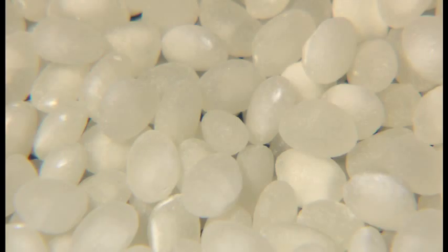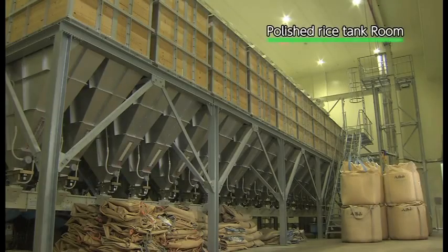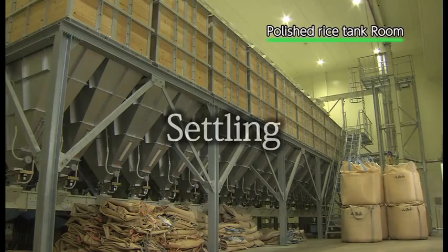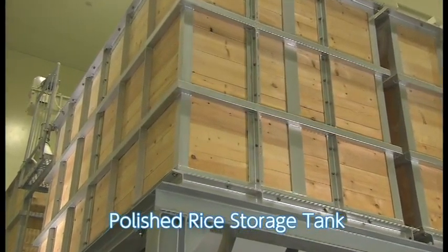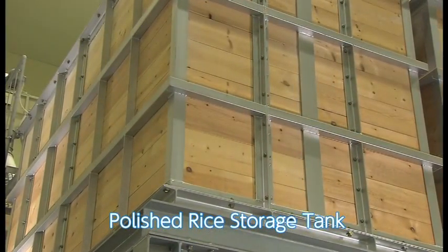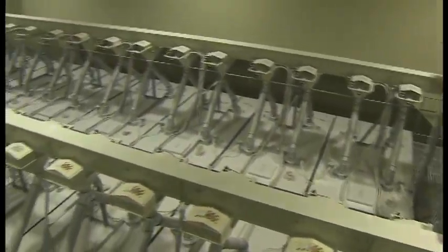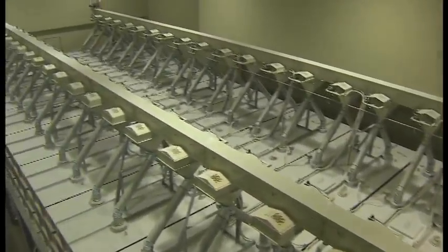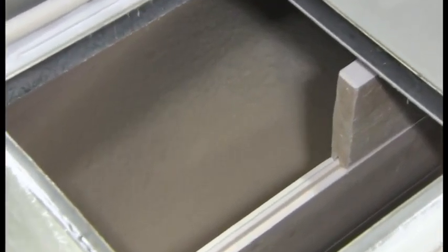The rice, right after it is polished, is extremely dry. It cracks and lowers its quality if soaked immediately after polishing. To avoid this, it is necessary to have the rice slowly absorb moisture in the air — this process is called karashi, or curing. The wooden rice storage tanks are designed to allow breathing. The rice is stored according to its different uses, in 40 different storage tanks, designed to meet the most suitable karashi conditions for settling.